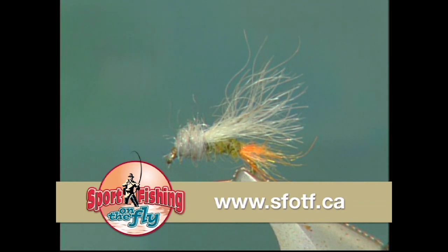This fly works exceptionally well when used along with a larger dry fly, but only where regulations permit it.